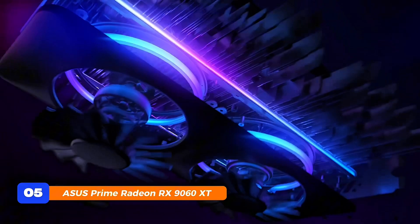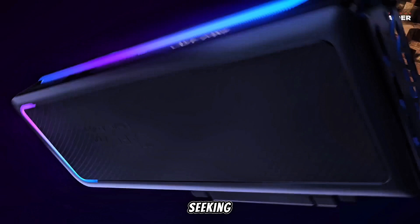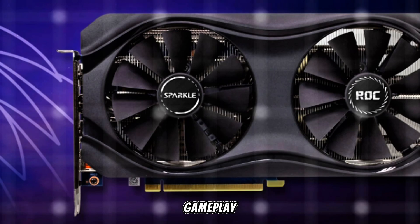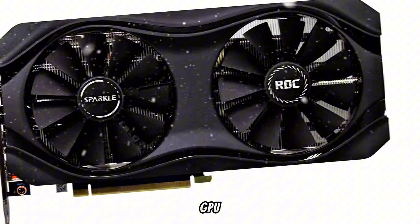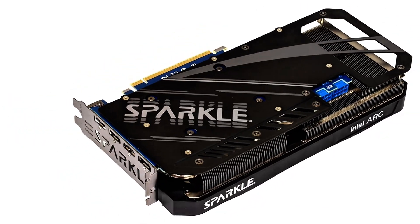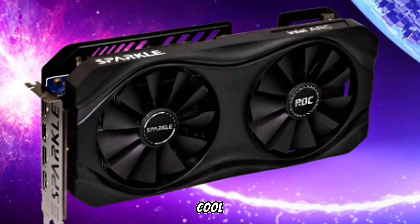At number 5, the ASUS Prime Radeon RX 9060 XT OC Edition is a standout choice for gamers seeking robust 1440p performance without breaking the bank. Equipped with 16GB of GDDR6 memory and a 128-bit interface, it ensures smooth gameplay and efficient multitasking. Built on AMD's RDNA 4 architecture, this GPU boasts 2048 stream processors and a boost clock up to 3.13 GHz, delivering impressive performance in modern titles. The triple Axle-Tech fan design and dual-ball fan bearings provide enhanced cooling and longevity, ensuring the card remains quiet and cool under load.